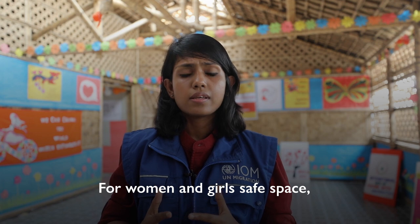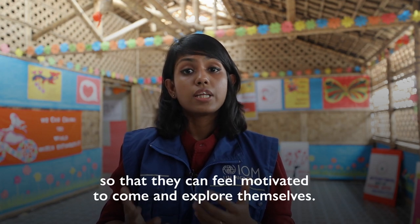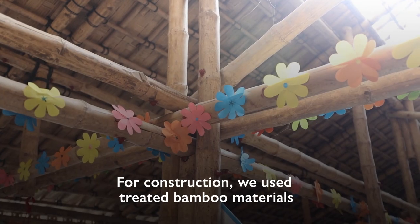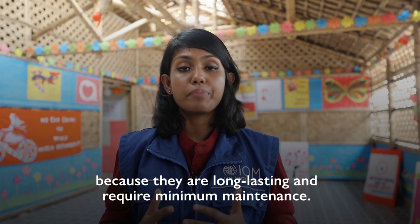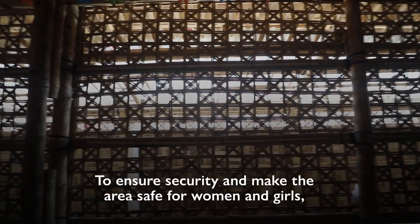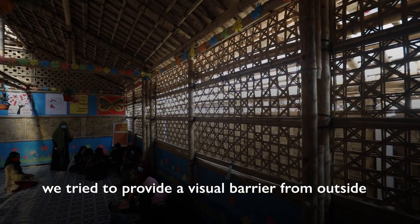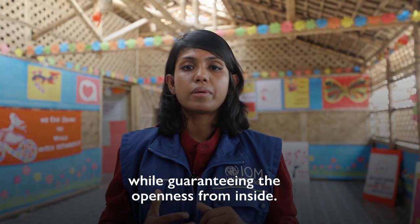For Women and Girls Safe Space, it is essential to create a space where women and girls will feel motivated to come and explore themselves. For construction, we use treated bamboo materials because they are long lasting and require minimum maintenance. To ensure security and make the area safe for women and girls, we try to provide a visual barrier from outside while guaranteeing openness from inside.